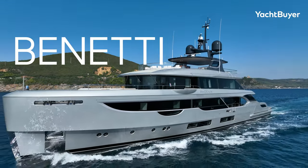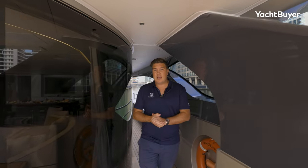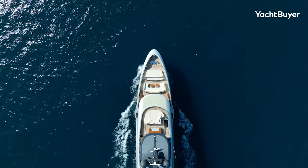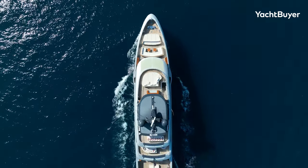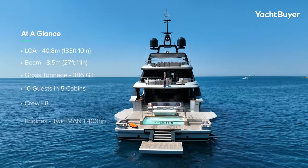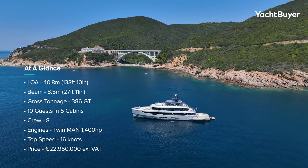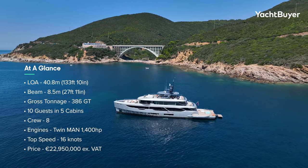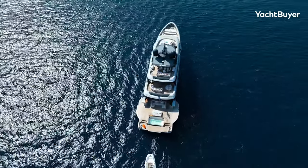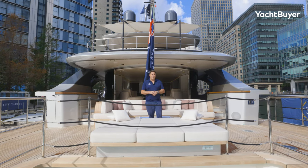The Benetti Oasis 40 metre has by any measurement been a roaring success. If you want a new one of these, join the queue because the order book stretches to 2026. Enter Phoenix. She was launched in 2021, she's hull number three, and she's currently on the market with TWW Yachts. Even within an extraordinary range, Phoenix stands out with her silver metallic paint upgrade and the fact that she's only ever been used privately. In this in-depth tour and review, I'm going to try and unearth quite why it's proved such a successful formula for Benetti Yachts.